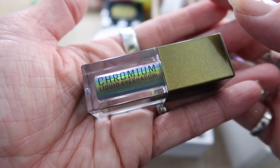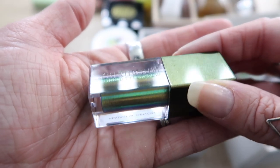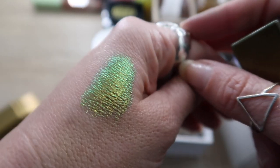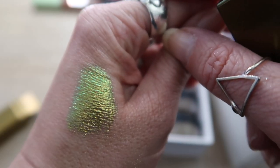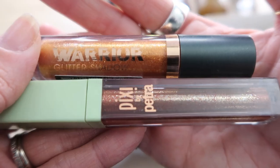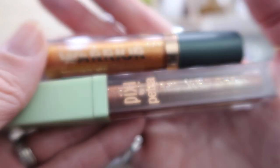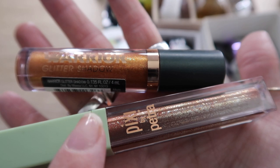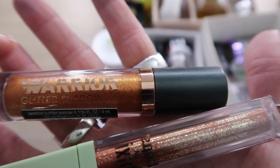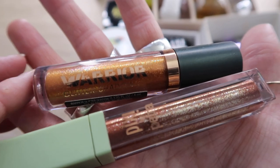This is 100% staying: my Natasha Denona chromium liquid eyeshadow in scarab. Look at that shift from blue to green to purple — it looks unreal, catching the light in so many different ways. I love it, saving it. Two more liquid shadows — one by Pixie and one by Flower Beauty — are both going to go. The Pixie kind of dried out with glitter settled at the bottom, and the Flower Beauty one looked so pretty in the tube but was just too sheer on the eye.